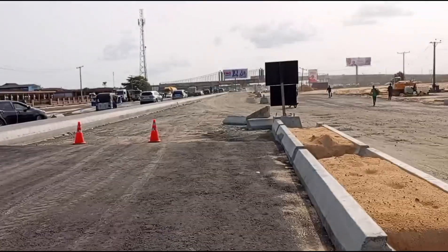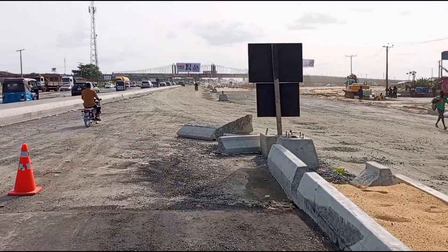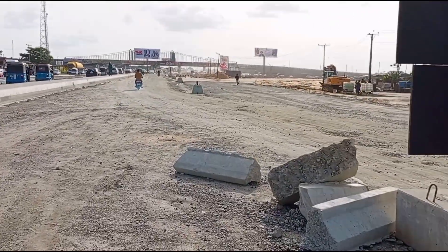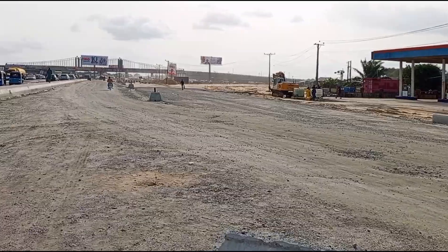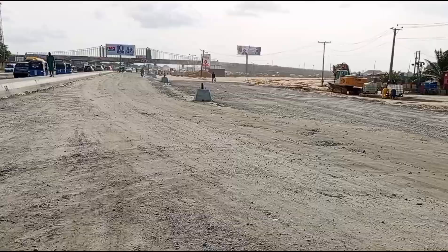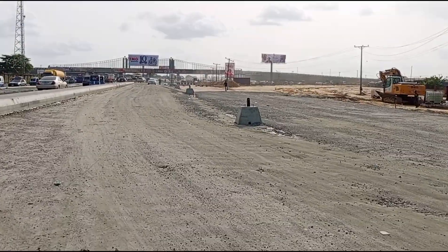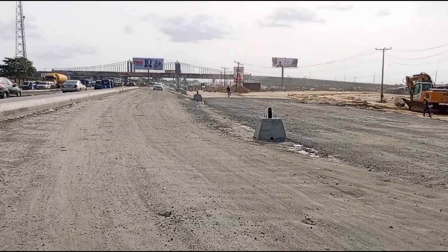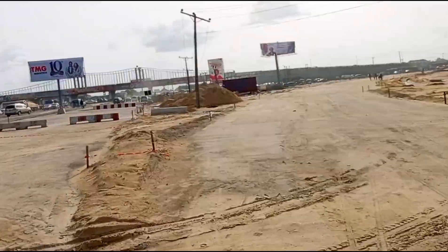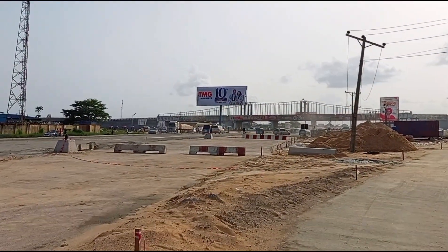So guys, we are already approaching a full roundabout and if you look very carefully, you see that there are interchanges that have been created in this particular area that are still under construction. Maybe in the next couple of months we are going to see how this area is going to look like. Just pass your comments below to see what this particular area is going to look like from your own angle.